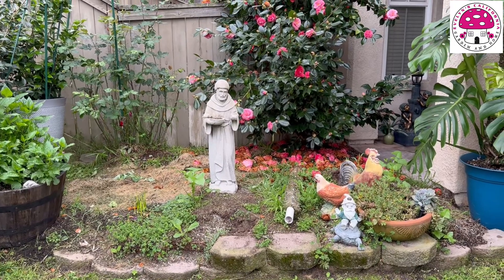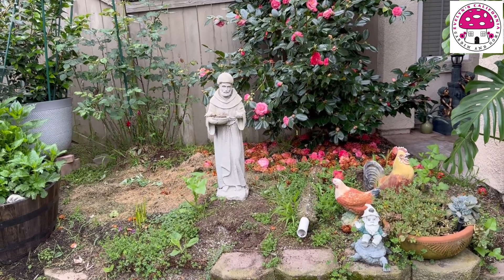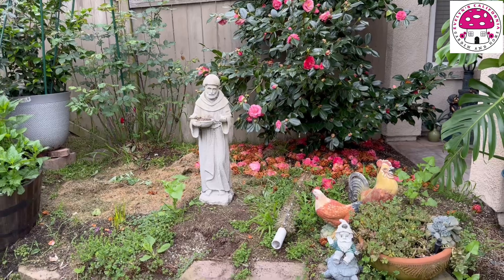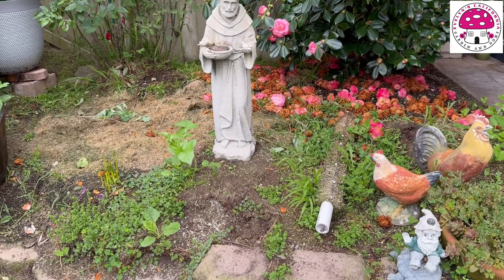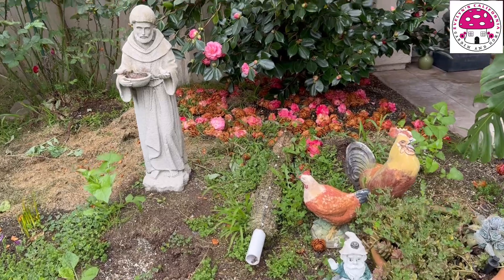In this raised garden bed I grew dahlias here last year. Unfortunately the dahlias didn't grow well, simply because the soil is too compact. So that's one thing I have to fix this year. As of now it's a hot mess, simply because I don't like to dig into the soil when it always rains — because it's a bit mushy and muddy.